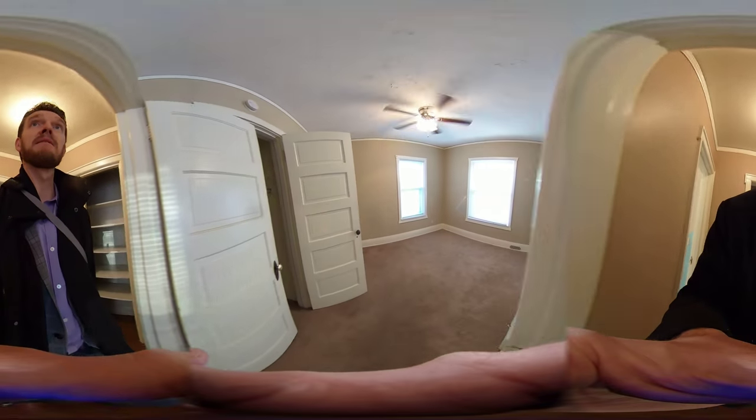This is the corner bedroom with nice big windows and lots of light. It also has a pretty large walk-in closet.